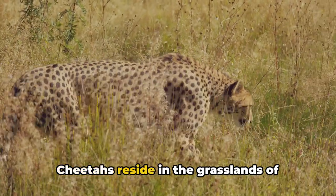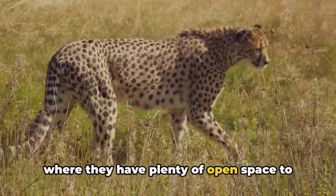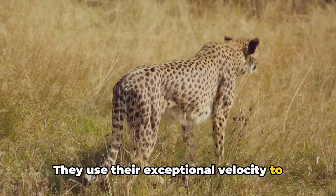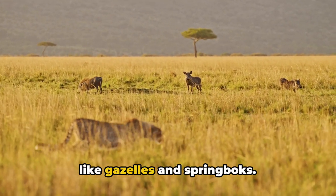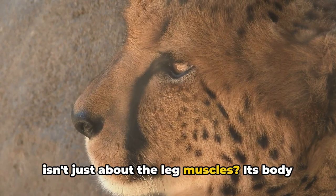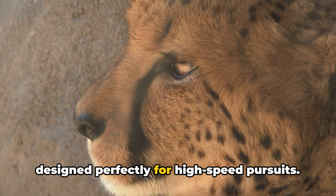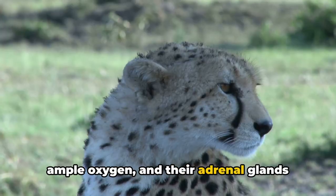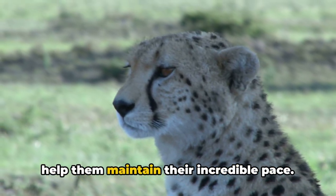Imagine that! Cheetahs reside in the grasslands of sub-Saharan Africa and parts of Iran, where they have plenty of open space to unleash their speed. They use their exceptional velocity to chase down and capture prey, which mostly consists of small to medium-sized mammals like gazelles and springbok. But did you know that a cheetah's speed isn't just about the leg muscles? Its body is a marvel of biological engineering, designed perfectly for high-speed pursuits. Their large nostrils and lungs provide ample oxygen, and their adrenal glands kick into overdrive, pumping adrenaline to help them maintain their incredible pace.